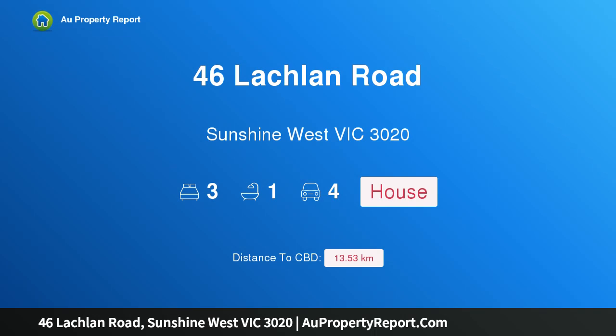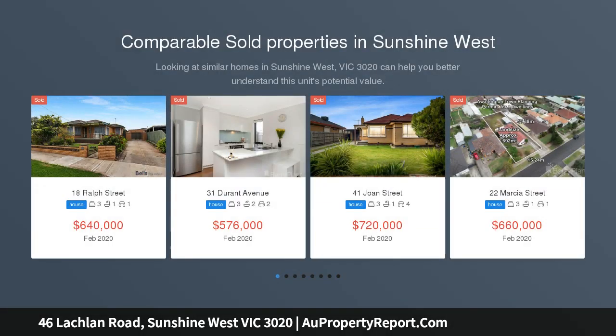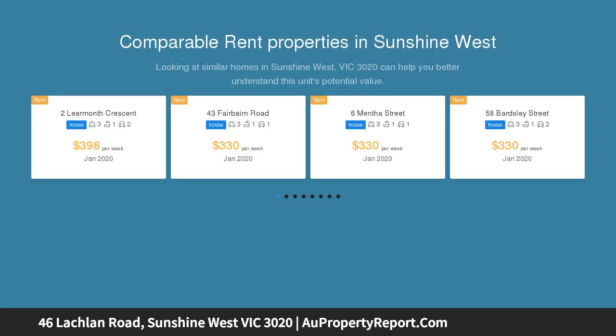Hi, I am glad to introduce property 46 Lachlan Road, Sunshine West, Victoria 3020. Impeccable family home on a large allotment — delightfully maintained, this elevated brick veneer residence boasts a well-designed floor plan with spacious rooms, set on a generous allotment.